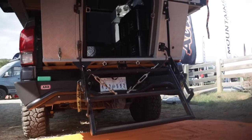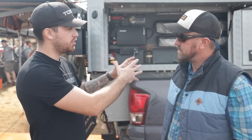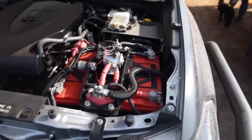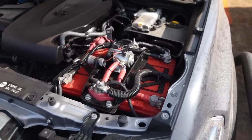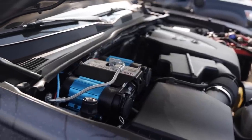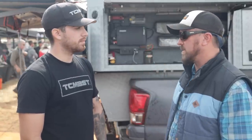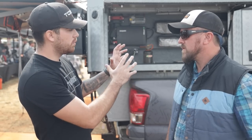Let's go to the engine bay. I saw you have ARB's twin compressor — what else is in there? We've got two Odyssey batteries under the hood, the ARB compressor, and a Painless wiring relay. With something like this we're going to need more power, and having a dual battery system — a house battery and a starting battery — gives us the ability to expand our electrical capability for what we have on the camper.